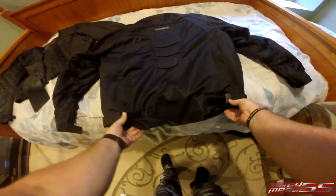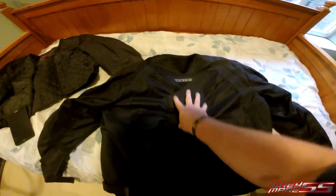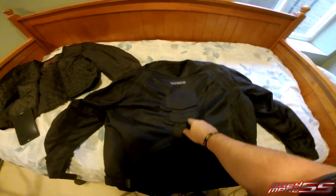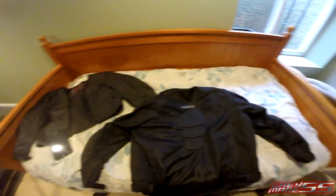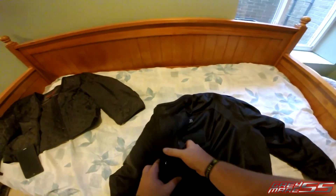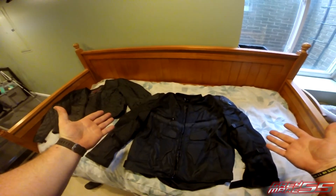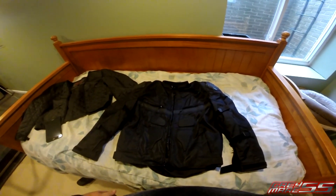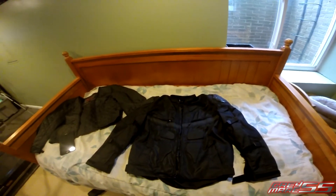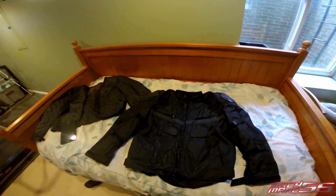Here's the back of the jacket — you can see it has the adjustment points, armor inside, and these sewn-in pads as well, along with the Viking logo. I don't think the logo is reflective, but it's subtle and nice. When I looked at the price it was below $100, so great looks, subdued, stealth, and plenty of protection and storage — a great overall jacket.